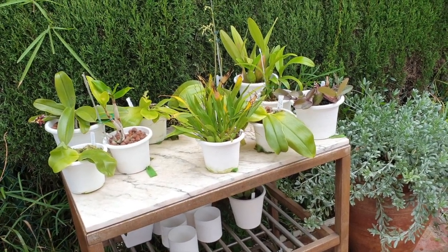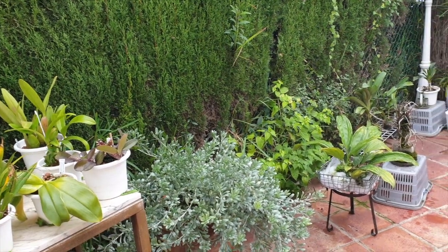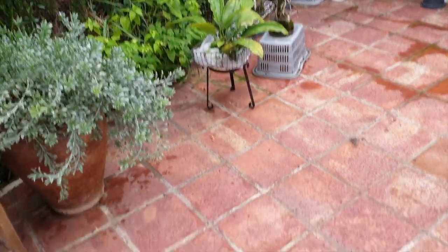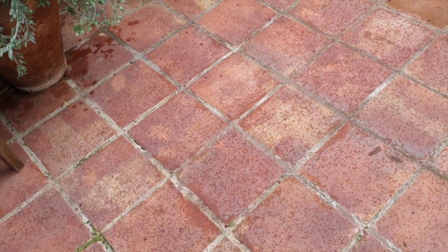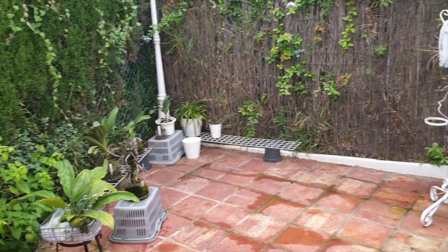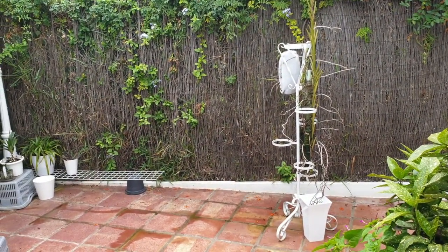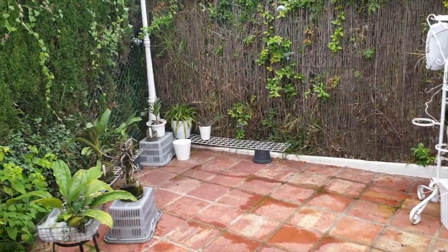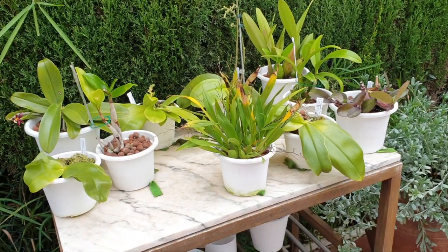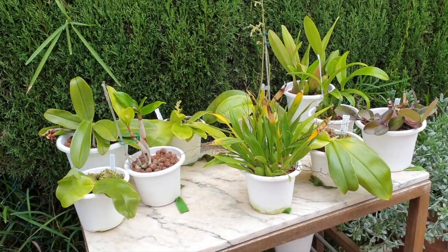Deep south location. I'm just going to very quickly get an update in before the storm hits. You can see we're already in drizzle phase. Just a little update on my deep south, just to keep this series going and consecutive so that it doesn't have too many gaps in between. The coming days are going to be quite rough out here apparently.